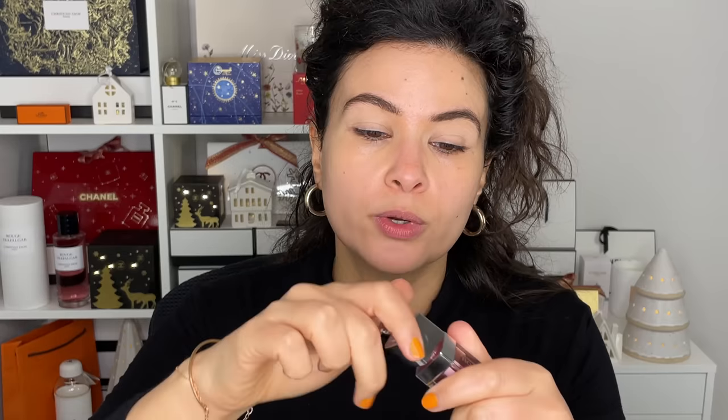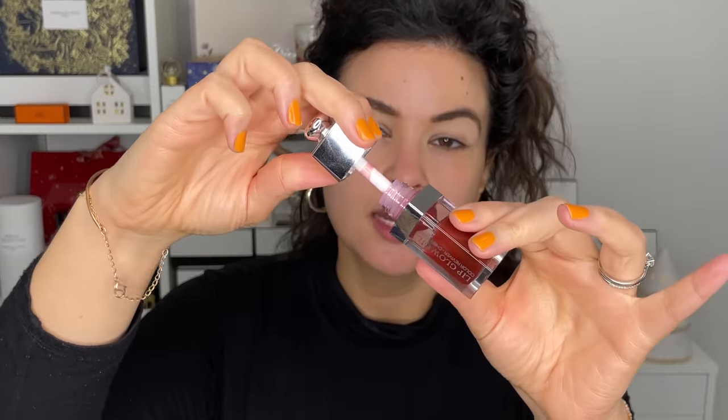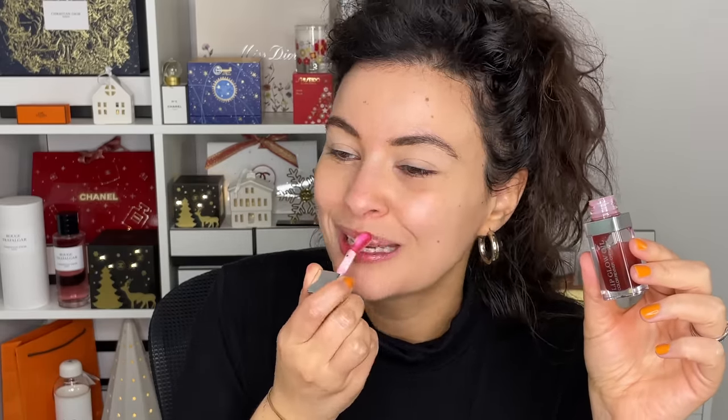The Lip Glow Oil does not have a tingling, minty, plumping sensation. It's just an oil and they have different shades. I love Mahogany — it's like a deep browny nude and it's just so nourishing, it just feels so nice on the lips. If you have dry lips or if you simply live in a harsh climate, I would really encourage getting the Lip Glow Oils.